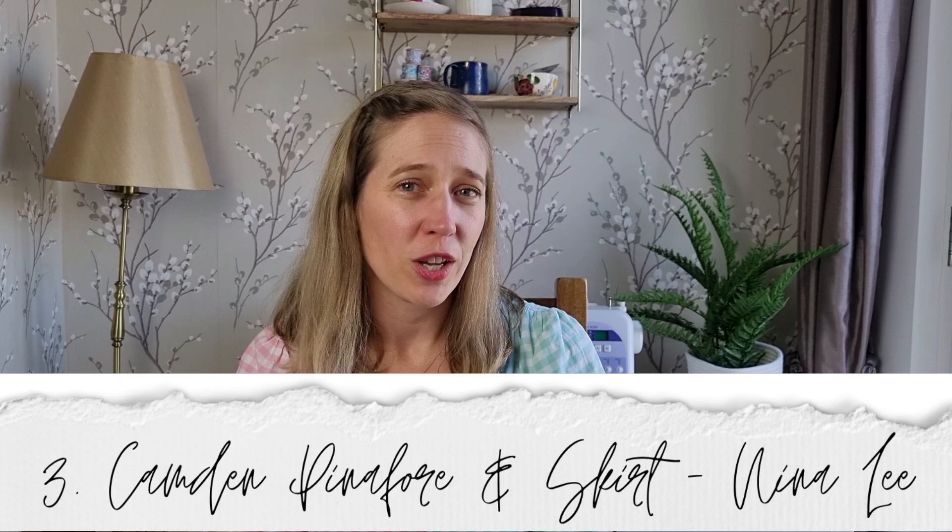The third pattern I love for autumn and winter is the Nina Lee Camden Pinafore and Skirt. I've only made it as a pinafore so far, but I cannot wait to make it as a skirt in corduroy — I think it will be a really central piece in my autumn and winter wardrobe. I love layering the pinafore over a turtleneck or roll neck sweater, and I also plan to make some Tilly and the Buttons Freya tops to layer underneath. The Freya is made in cotton jersey, so it's a great lightweight layering piece. The Camden pattern has a v-neck, close-fitting bodice with princess seams, patch pockets, and comes in sizes 6 to 20.